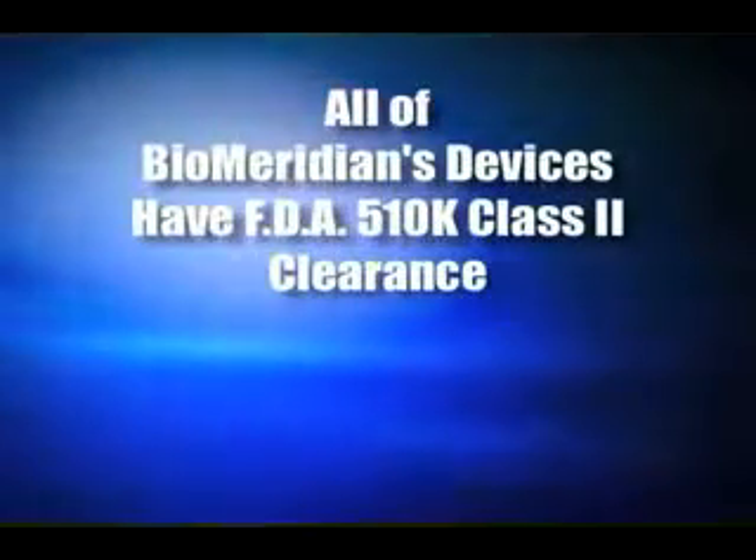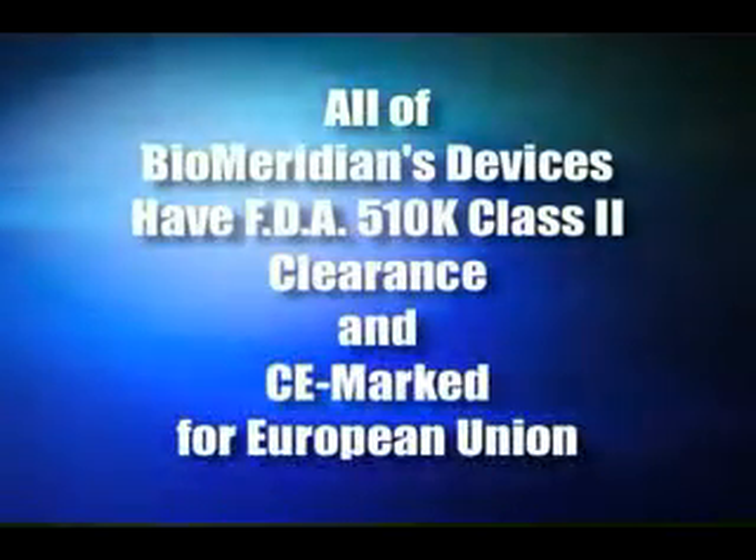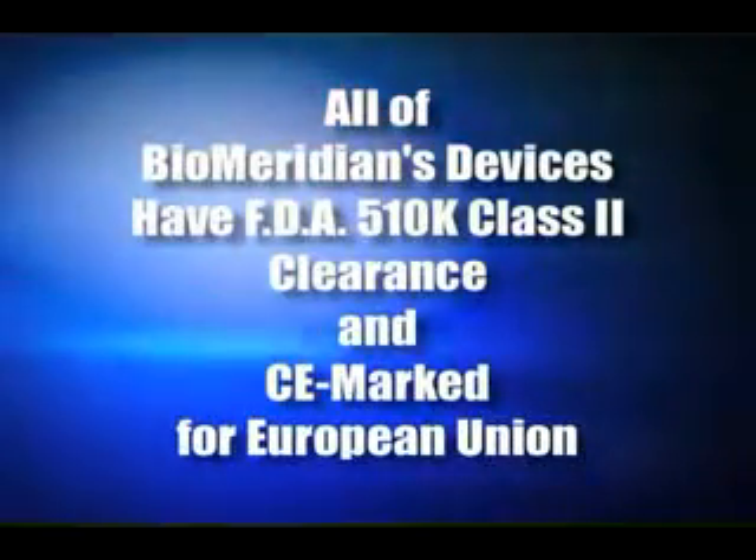Now that we've covered the basics of BIM, it's time for a quick overview of a typical office visit using the EPIC probe and BioMeridian's newest BIM platform, the Vantage. Incidentally, all of BioMeridian's BIM devices have FDA 510K Class II clearance and have been CE marked for the European Union.